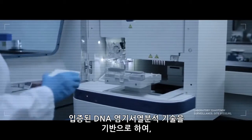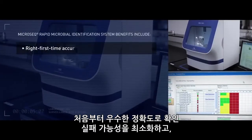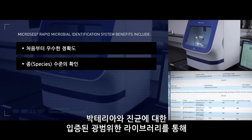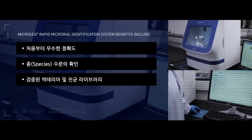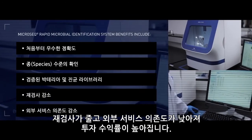Based on proven DNA sequencing technologies, benefits include minimized failed IDs with right-the-first-time accuracy to the species level, less confusion with ambiguous results through comprehensive validated libraries for bacteria and fungi, and significant return on investment due to reduced retesting and reduced dependency on outside services.